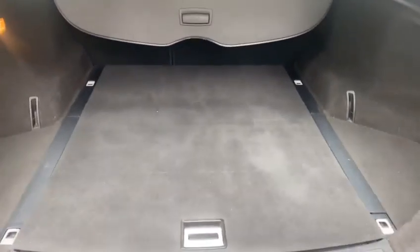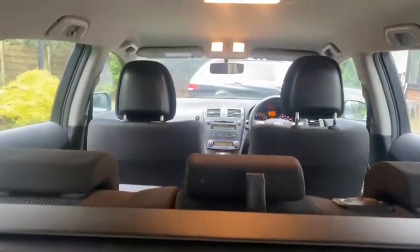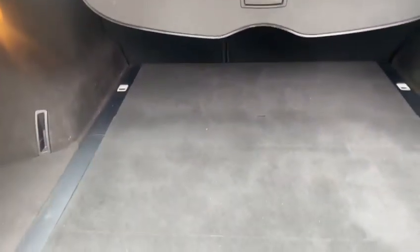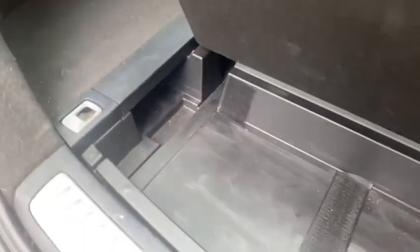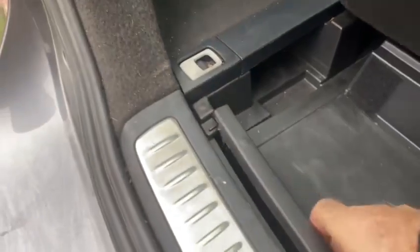Fabulous storage and boot space in these. It's got a full spare as well, in here, just underneath this tray — underneath there, full spare.